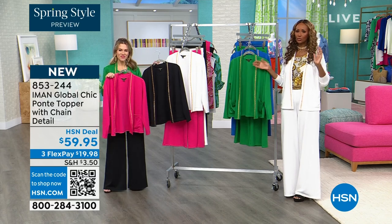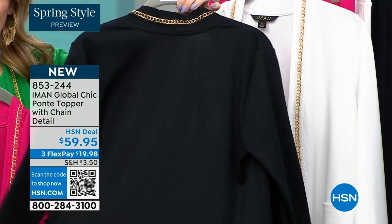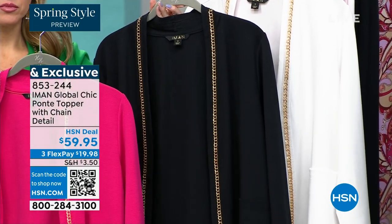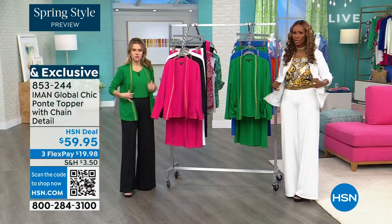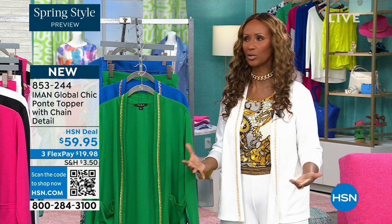This is an easy thing, don't overthink it — this is going to change the game in your closet. It's not a structured blazer, it has no lining, no buttons, it's open, easy, it moves, it's beautiful, it's lightweight, and it's machine washable.